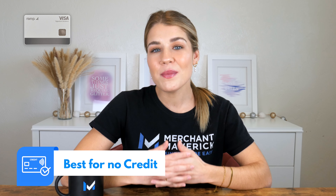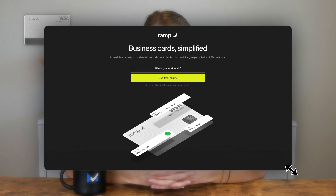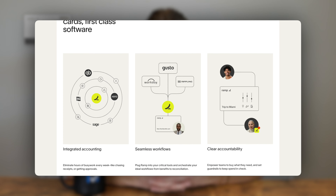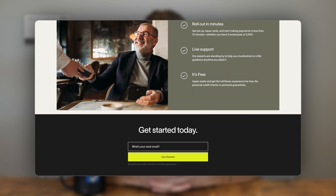Next up, we think Ramp is best for those with no credit history. If you have no business or personal credit history, or if you don't want to touch your personal credit, check out Ramp. Ramp has some requirements for funding, but it won't check your credit and it doesn't require a personal guarantee. So if you have strong financials but no credit history, Ramp can be an excellent choice for your business.